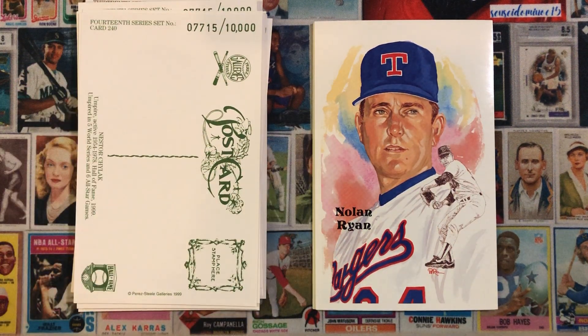Nolan Ryan — Texas legend, baseball legend. I just love the artwork on this card. Dick Perez did an amazing job, absolutely amazing job. It'd be awesome to get this card signed at some point. Just a beautiful, beautiful work of art right there.